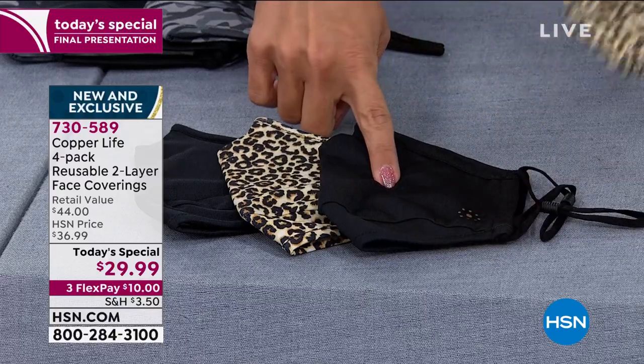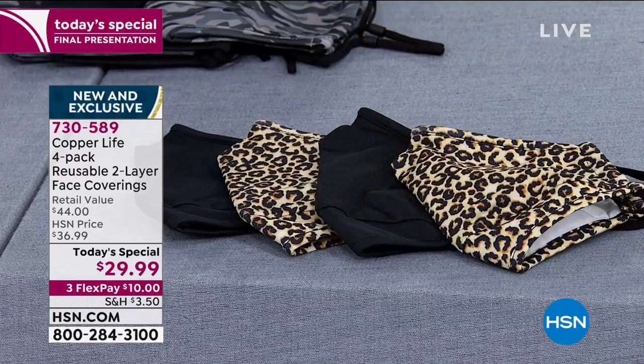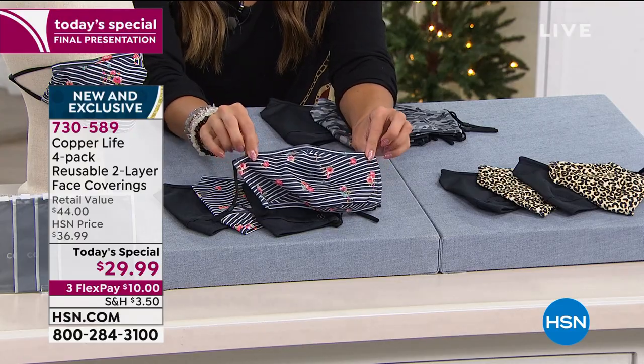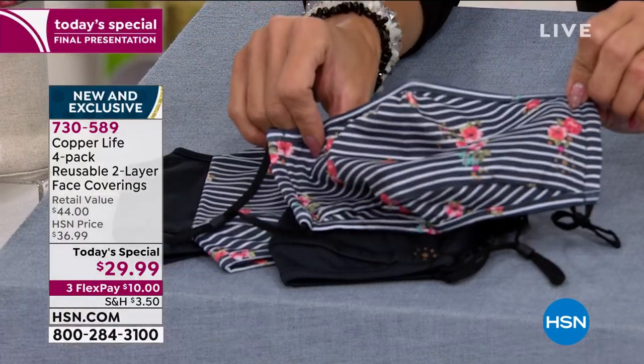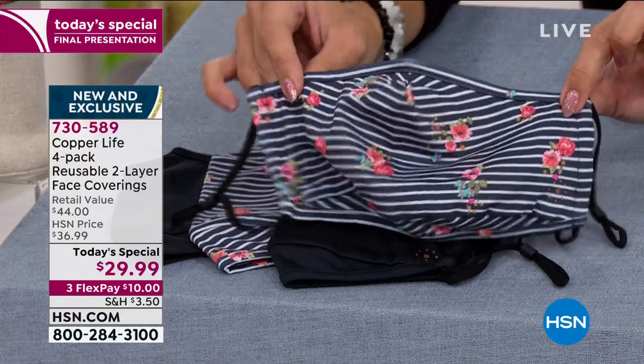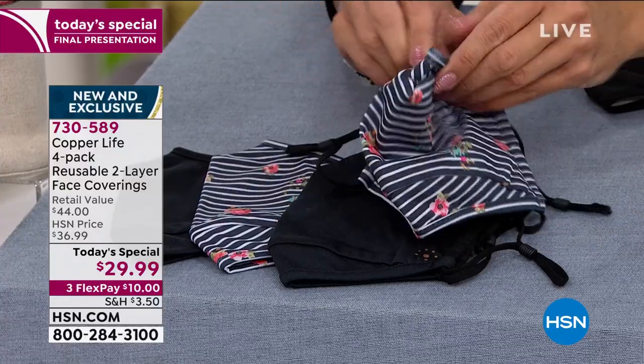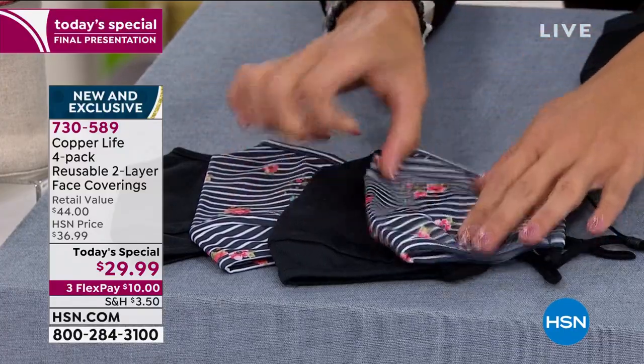Down here in the front is the leopard print — the most popular — with two solid black. That's the one I also ordered because I love animal print. Then the third option is called Striped Rose: a dark gray and white stripe with little pops of roses — pinks, greens, and hints of blue mixed in. Your choice.